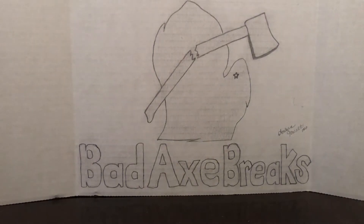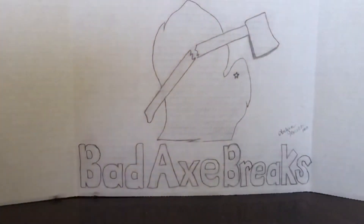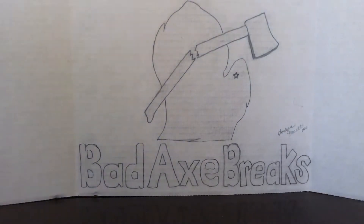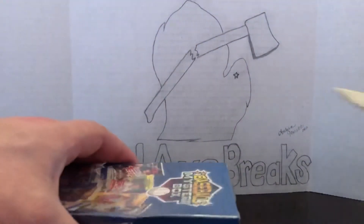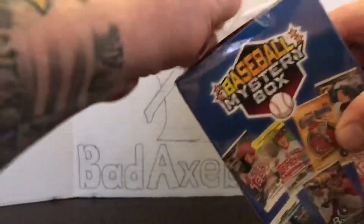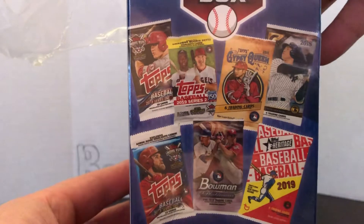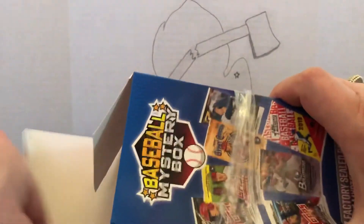Hey guys, welcome back to Bad X Breaks, I'm your host Dave. Today we're going to be doing a brand new product — a baseball mystery box from MJ Holding Company. They had three of these at the Walmart I checked out and I grabbed two of them. I just hope it's not all Babe Ruth cards or Triple Play — that's what I'm hoping it's not, so we'll see.